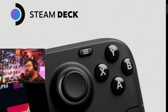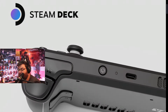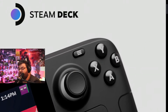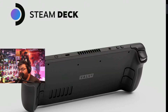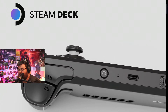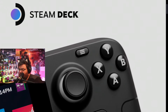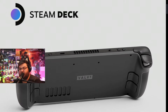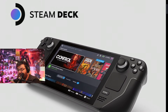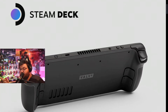If you want to have multiple AAA games on your device, the top-tier option costs $649 USD. It includes a 512GB high-speed NVMe SSD PCIe Gen 3 x4 — the fastest option — along with a premium anti-glare etched glass screen, an exclusive virtual keyboard theme Steam community profile bundle, and a unique carrying case different from the other models.